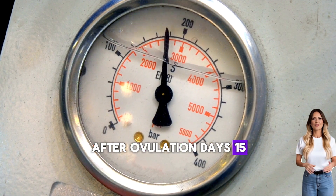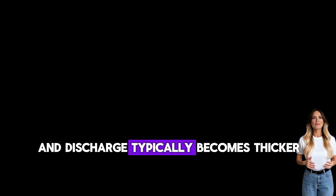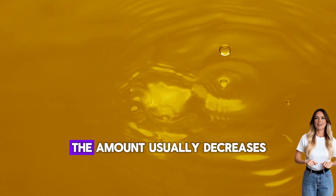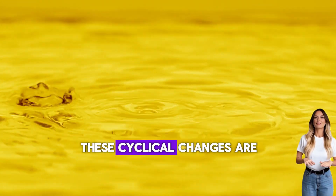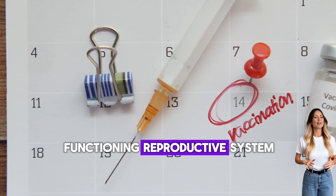After ovulation, days 15 to 28, progesterone takes over and discharge typically becomes thicker, creamier, and white or pale yellow. The amount usually decreases and it feels stickier. This continues until your next period begins. These cyclical changes are not only normal — they're signs of a healthy, functioning reproductive system.